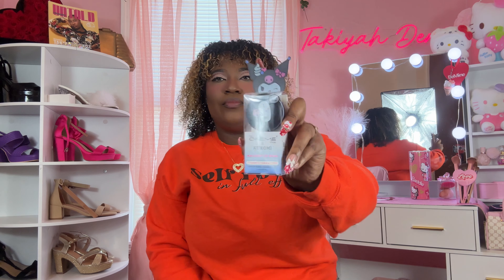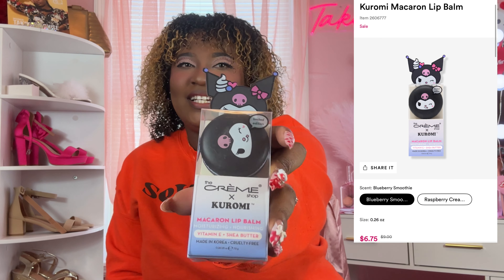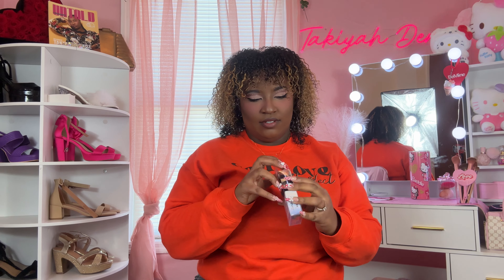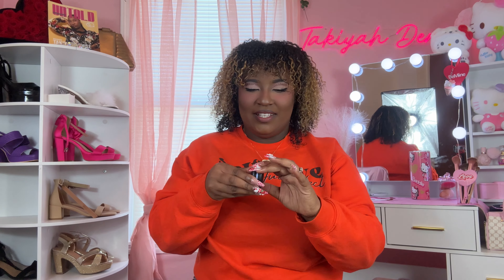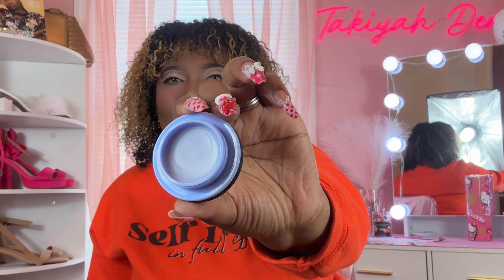This one is technically a Kuromi lip balm, but she's still Hello Kitty adjacent! It's the Crumb Shop lip balm — moisturizing, nourishing, with vitamin E and shea butter. I didn't open this one so let me show you what it looks like. That is so cute! And that's what it looks like on the inside.